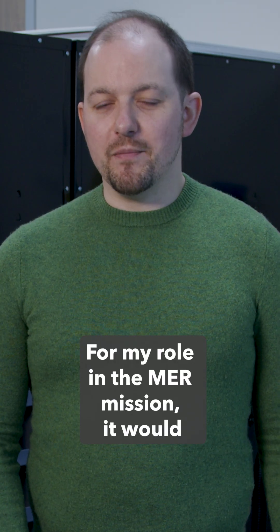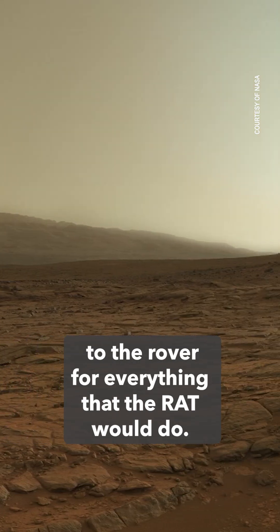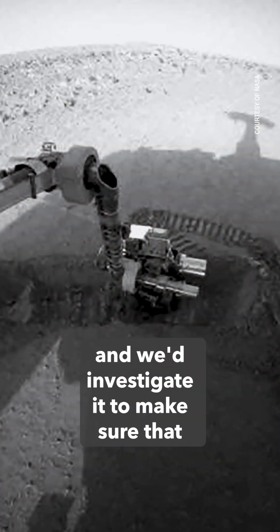For my role in the MER mission, it would be my responsibility to send the commands to the rover for everything that the RAT would do. And then once the RAT executed on Mars, we'd get that data back and investigate it to make sure that our operations succeeded.